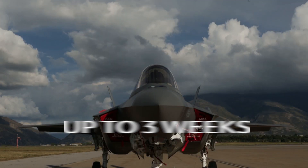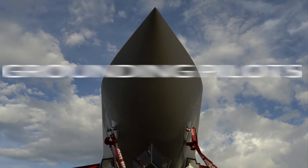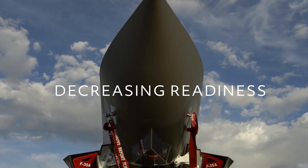But a traditional helmet fitting can take weeks, grounding pilots, reducing flight hours, and risking mission readiness.